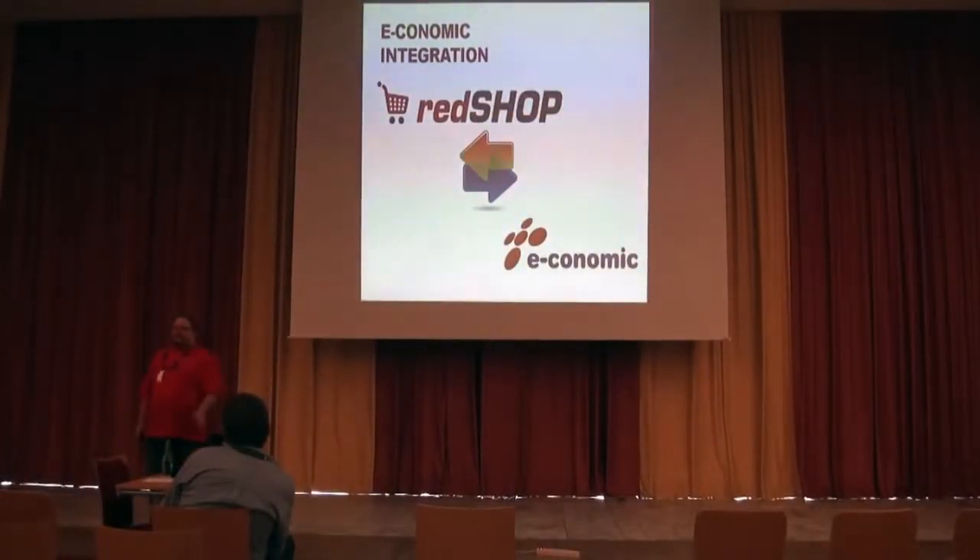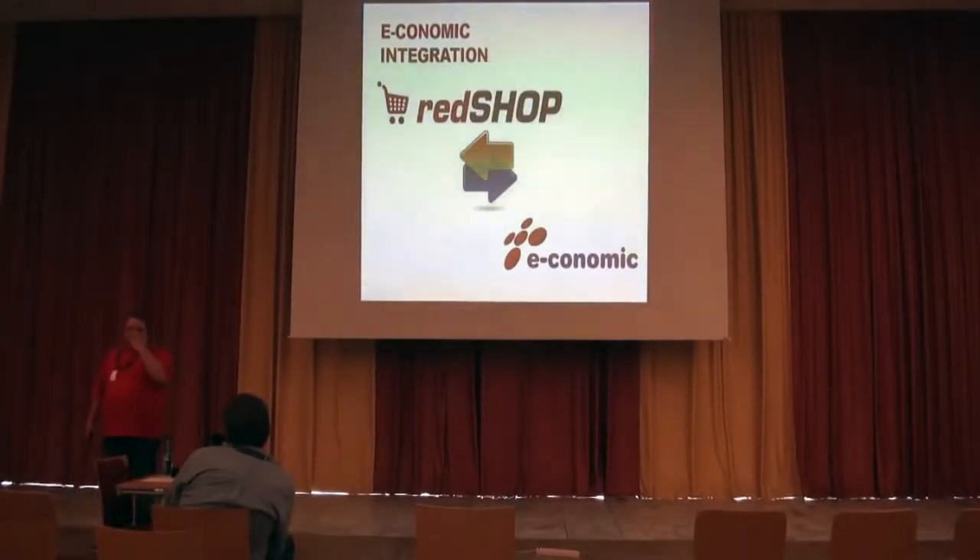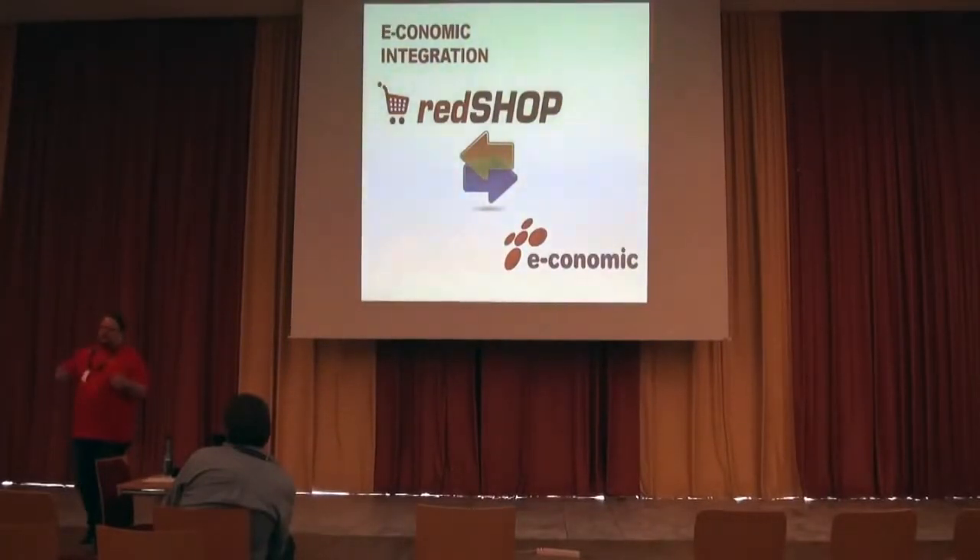Right now we have an economic.com integration that's very complex in RedShop. In the future we'll also be doing QuickBooks for the UK and other online software-as-a-service-based ERP accounting systems. In Northern Europe you can use economic.com — it costs about 20 euros a month and you get completely automated accounting. RedShop would open up, do the debtors, do the invoice, do the product lines, do everything, pull back the invoice and send it out. All product categories tied to accounting plans will also be related. In the future there will be a lot more integrations for different markets.